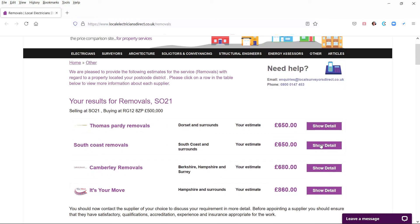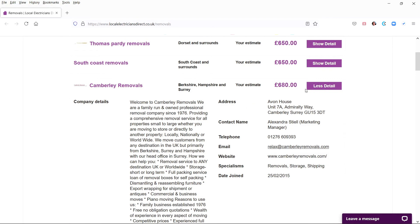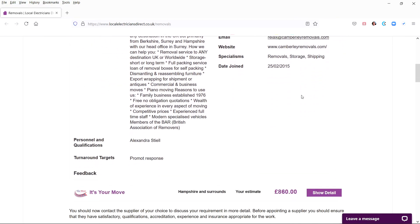At the same time, your details will be emailed to each of these suppliers. You can call them and they can call you. This allows you to quickly make direct contact so you can discuss your requirements in more detail and then obtain more detailed quotations. If you are busy and do not want anyone to phone you, just enter 000 into the telephone field instead of your phone number.